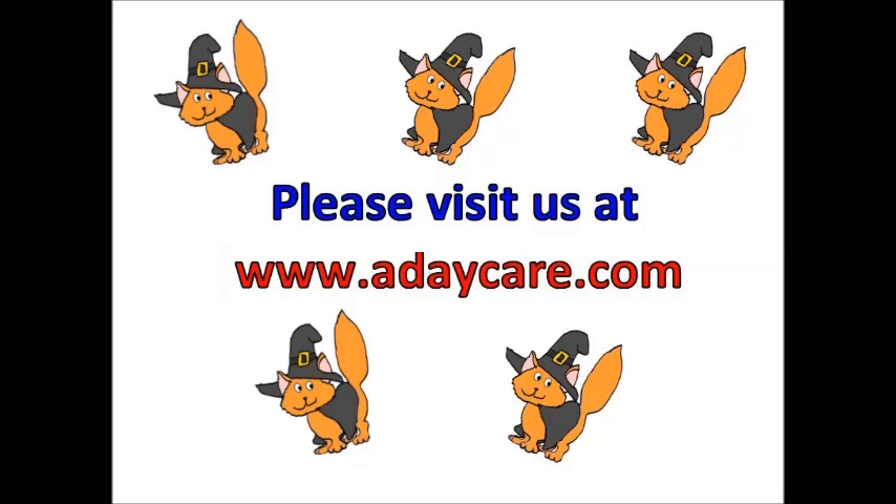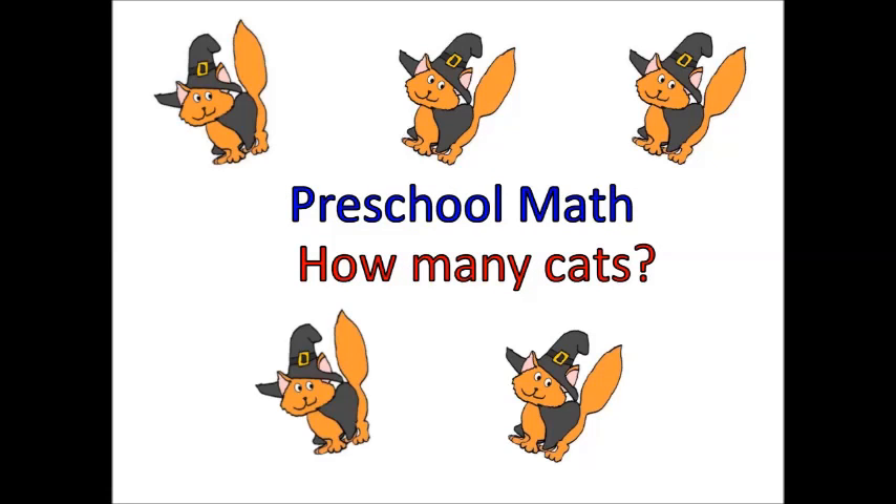Hi, everyone. I'm Kelly from ADaycare.com. Today we have some cute Halloween cats to show you. Do you think you can help me count them? Do you think you can count them in Spanish with me, too? Do you think you can try? Okay, everyone, ready? Here we go.